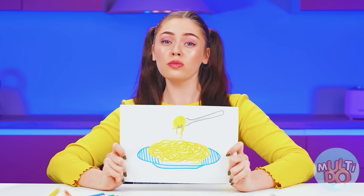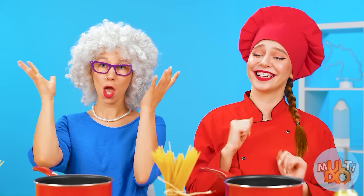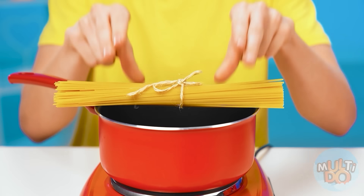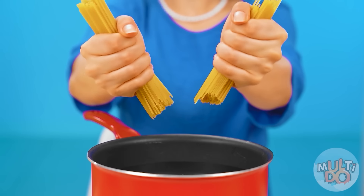I suggest starting with a simple one — cook me a delicious pasta! Easy as pie! To do this, you will need the most ordinary spaghetti! I've never cooked anything like this in my life, but I think I can do it! But how do I put all the spaghetti in this tiny frying pan? It's a tough case. Watch and learn! You just need to break the spaghetti — then they will definitely fit!